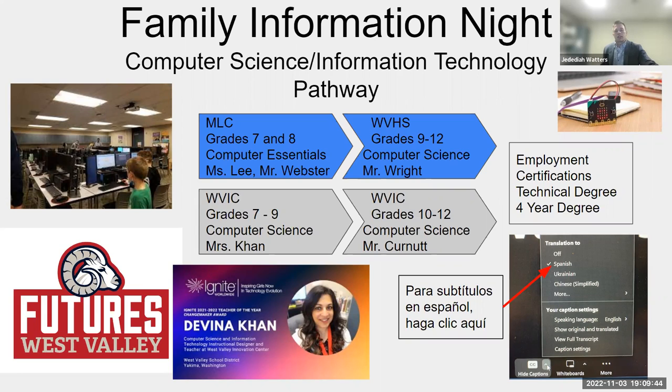Thanks for that overview of what we're doing at the seventh and eighth grade level with computer essentials. Most of our seventh grade students take that course, with a few missing it due to band or choir conflicts. We're looking at allowing students who are really into it to retake the course to increase skills and work on more certifications. Then for students who go on to the high school, they have Mr. Right. Justin, tell us about computer science and related programs at the high school.